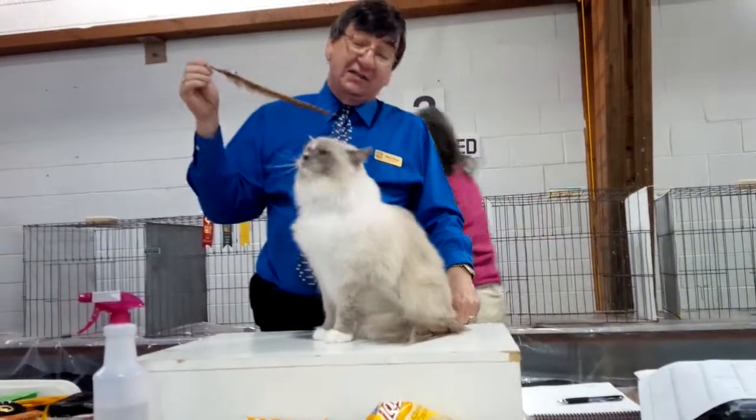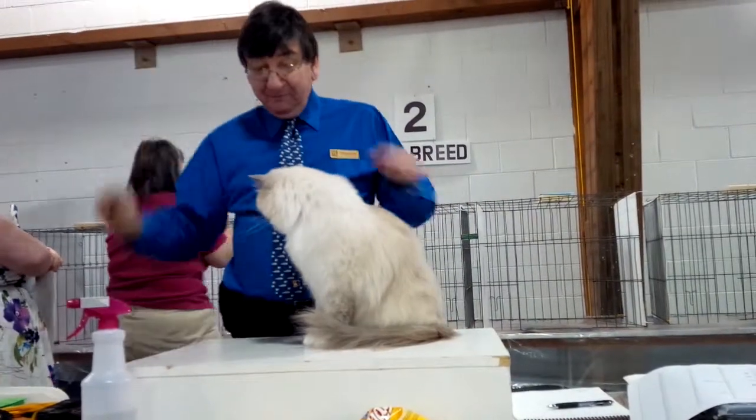Sometimes it's just a little spot. A lot of them, though, are like this — sort of an hourglass shape.